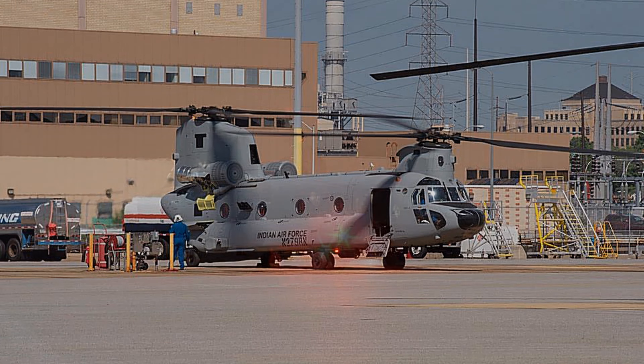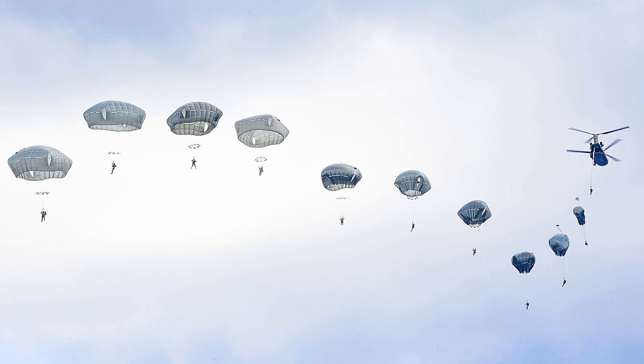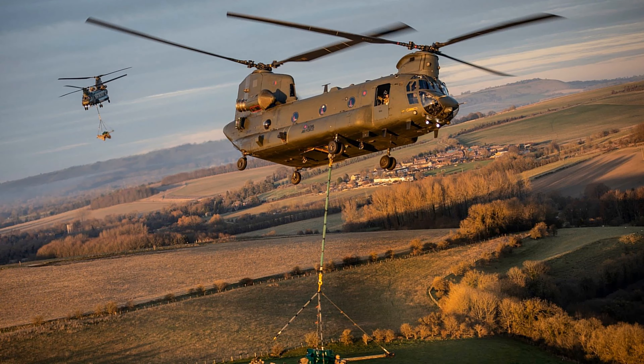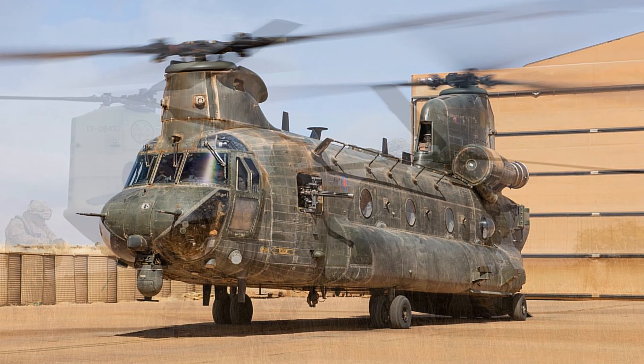Fact 13: Secondary missions include medical evacuation, search and rescue, parachute drops, disaster relief, and aircraft recovery. Fact 14: The CH-47 is considered the workhorse of the U.S. Army helicopter fleet.